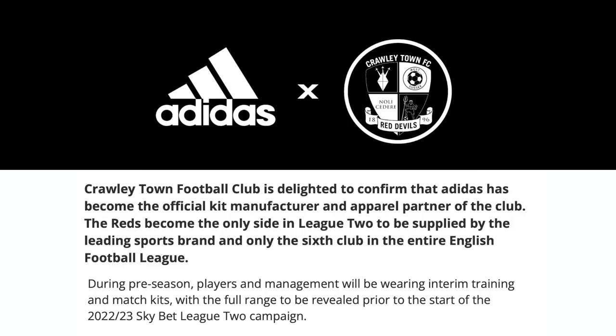This is the first of the kit rankings for this season. I've tried to hold off as long as possible. Some of the teams are dragging their heels — two teams actually. One of those teams is in this division and it starts with Crawley Town. I don't know if their kit's been stuck on the blockchain or something, but I found an article saying Crawley Town are delighted to confirm that Adidas has become the official kit manufacturer. During pre-season, players and management will be wearing interim training and match kits, with the full range revealed prior to the start of the 22-23 Skybet League 2 campaign.